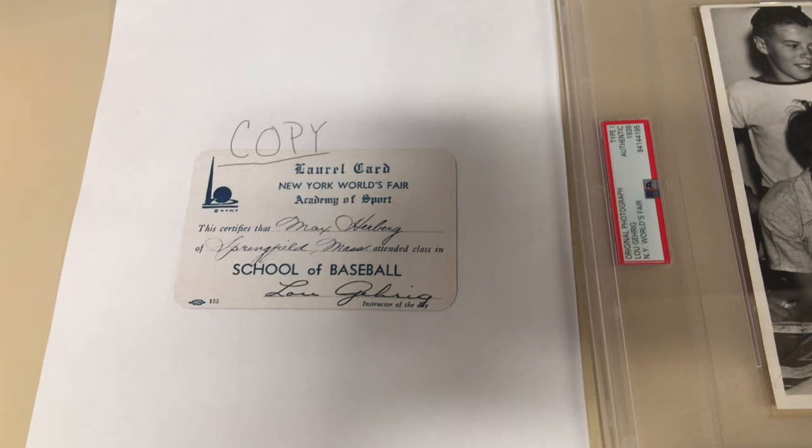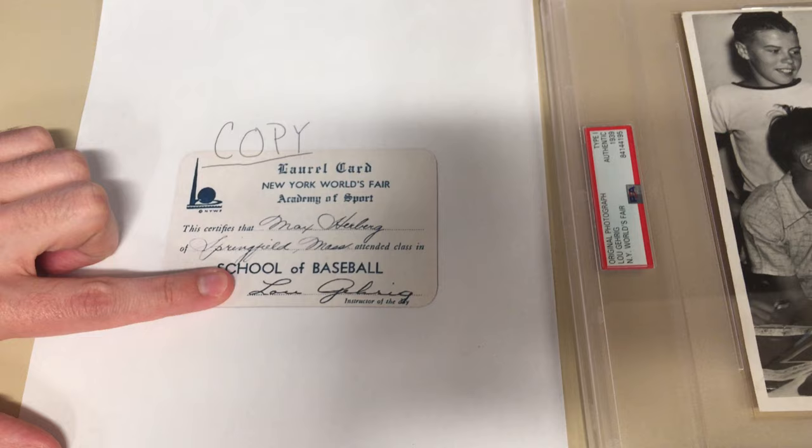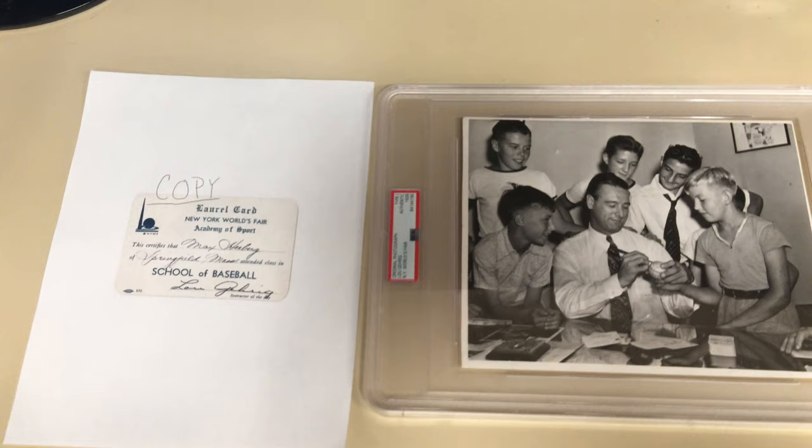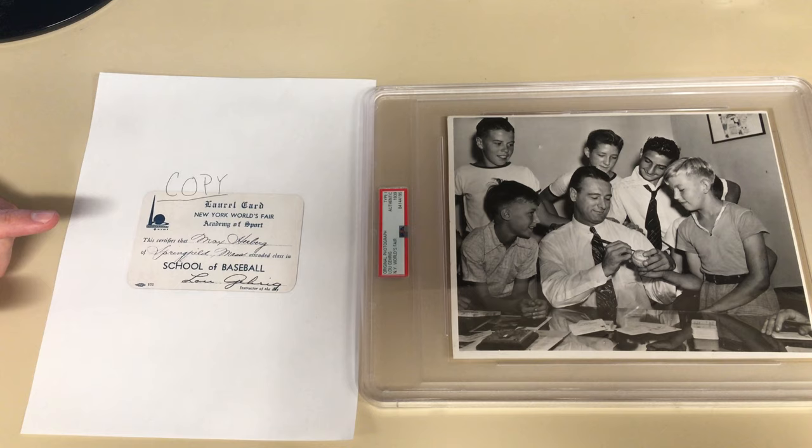Now it's really important to note that this is not signed by Lou Gehrig. It's a safe assumption to make that because of the ALS, Gehrig was often tired and fatigued and his wife signed for him a lot. She was known to sign for him, and almost all of these Laurel cards are signed by his wife.